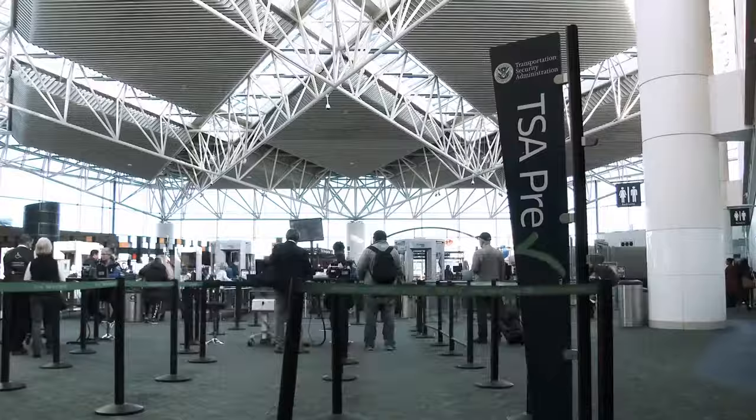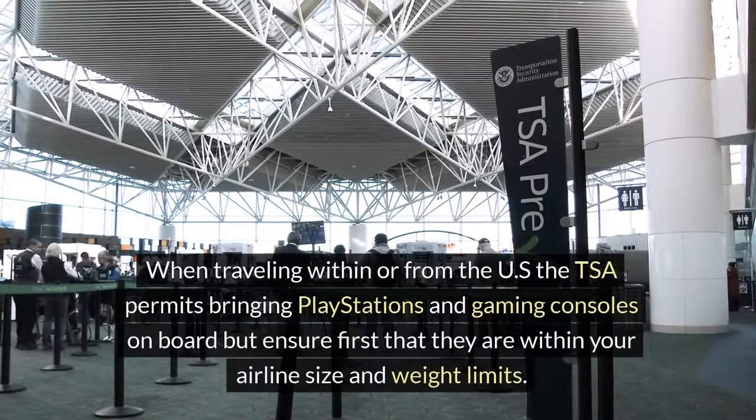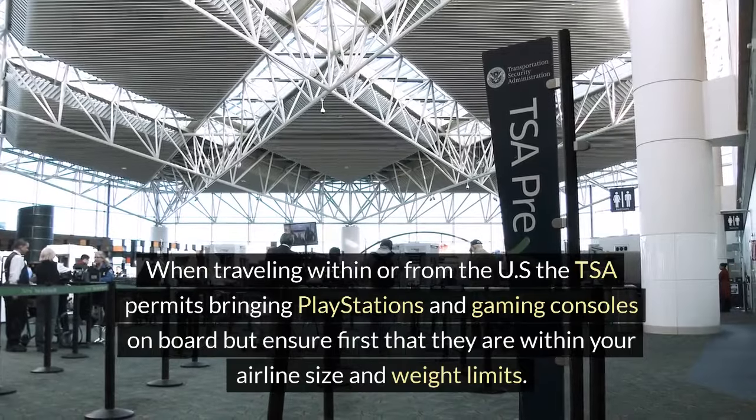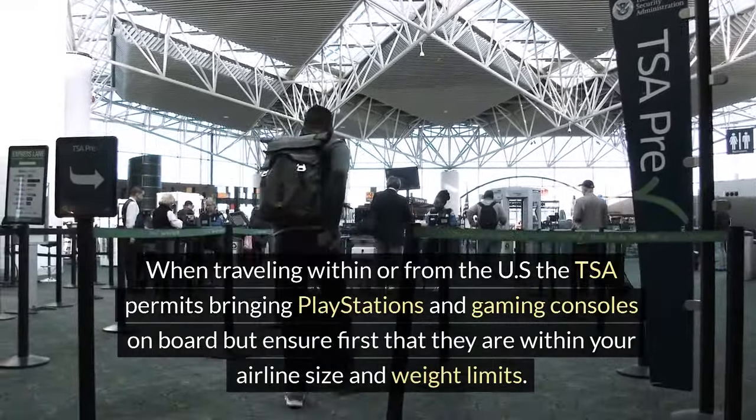TSA guidelines. When traveling within or from the US, the TSA permits bringing PlayStations and gaming consoles on board, but ensure first that they are within your airline size and weight limits.